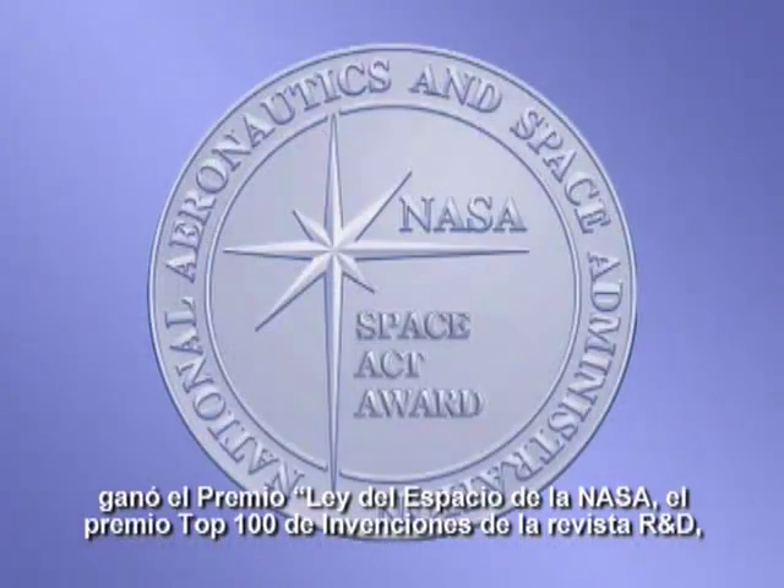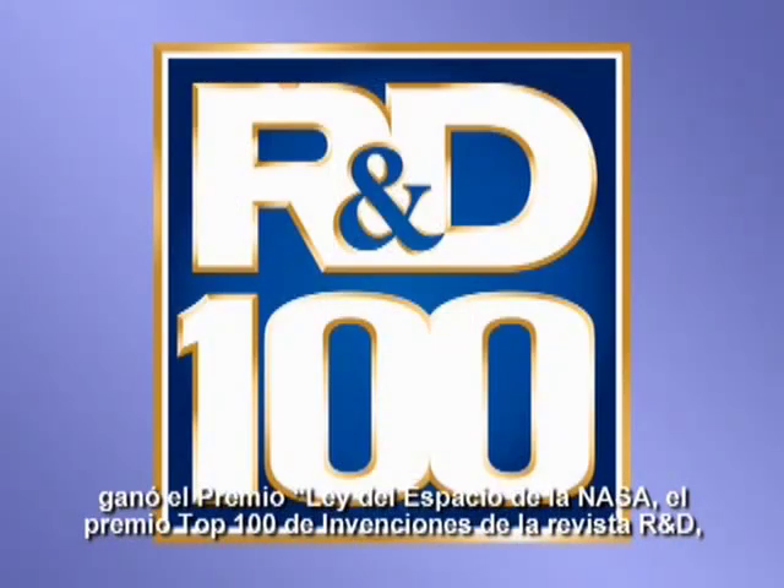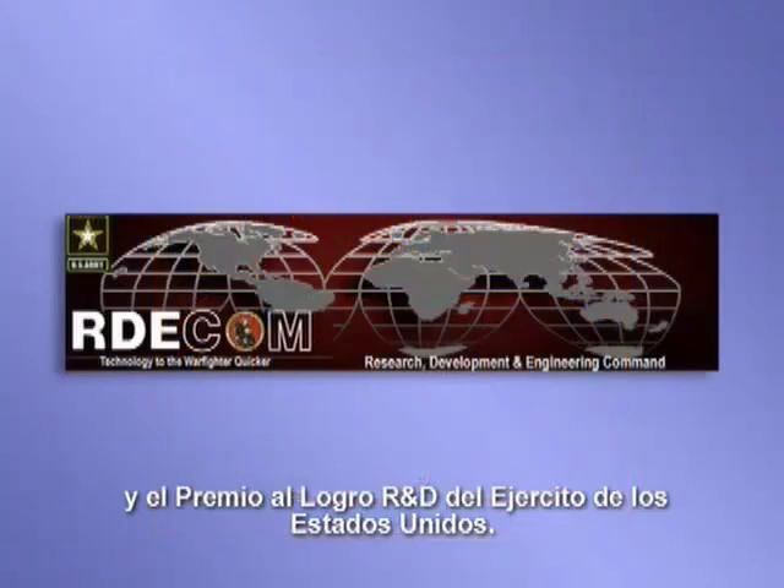BLR has received a NASA Space Act Award, R&D Magazine's Top 100 Inventions Award, and a U.S. Army R&D Achievement Award.